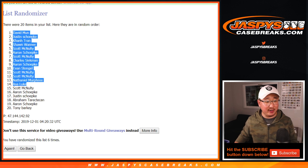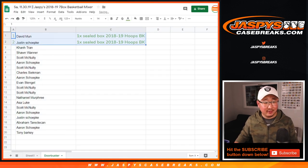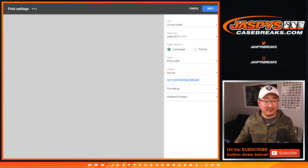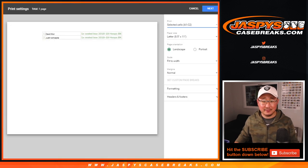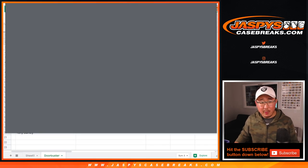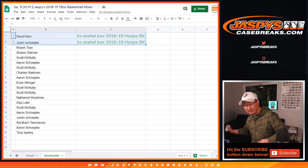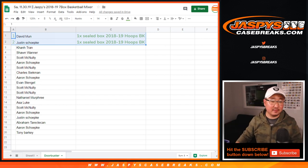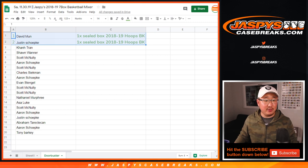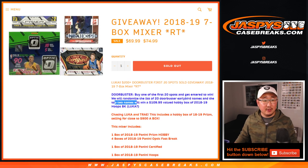We'll print that out for the shipping team. We'll be getting those boxes shipped to you sealed. We should just officially put the names in right here — that was the whole point of this. It's been a long week. All right, now let's do the actual randomizer for the break itself.